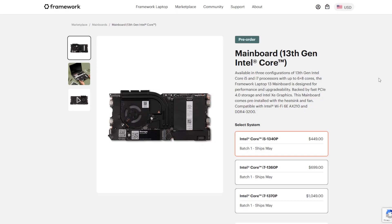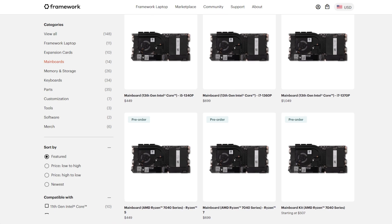The new mainboards announced are a little unsurprising — Intel is on board once again. The new motherboards feature the 1340P, 1360P, and 1370P as the CPU options. The 1340P is the cheapest at $449 and features four cores, eight threads, plus eight efficiency cores. The 1360P has the same core configuration, and the 1370P is a six-core, 12-thread chip plus eight additional efficiency cores, for a total thread count of around 20. That was all somewhat expected since the first generation Framework has used Intel CPUs.